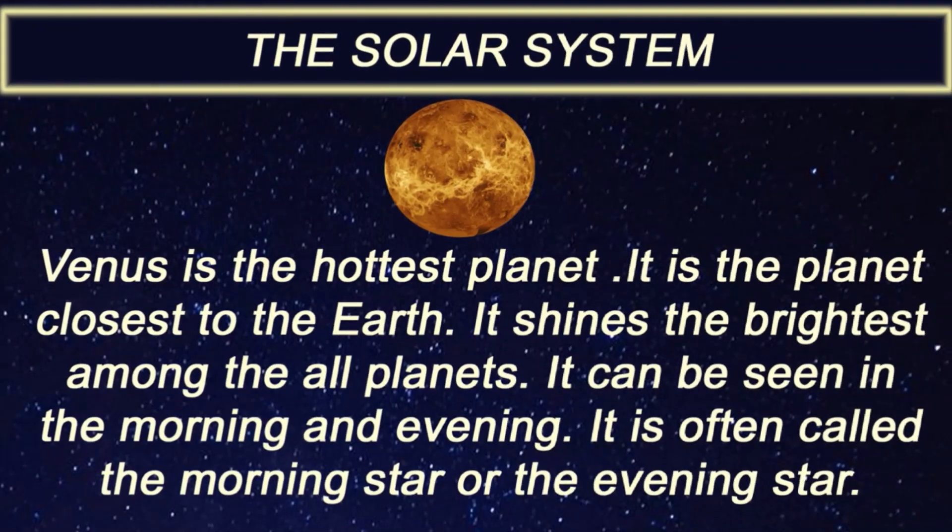Venus is the hottest planet. It is the planet closest to the earth. It shines the brightest among all planets. It can be seen in the morning and evening.